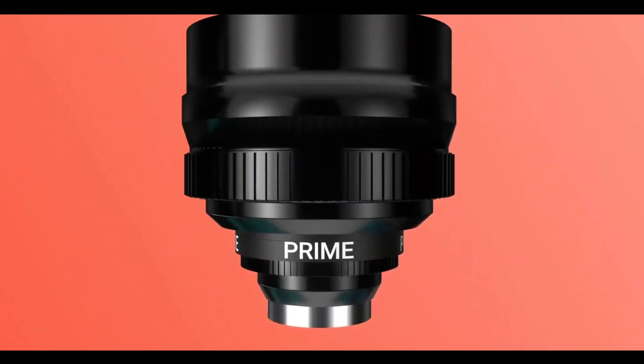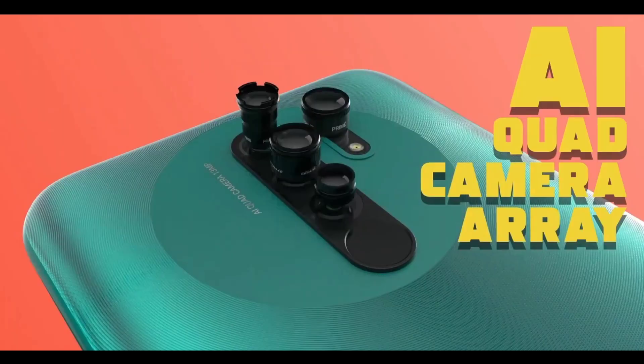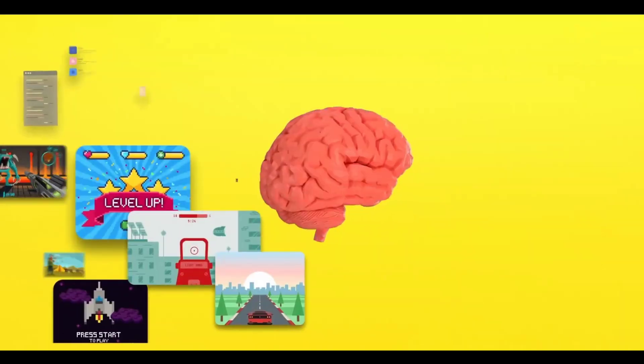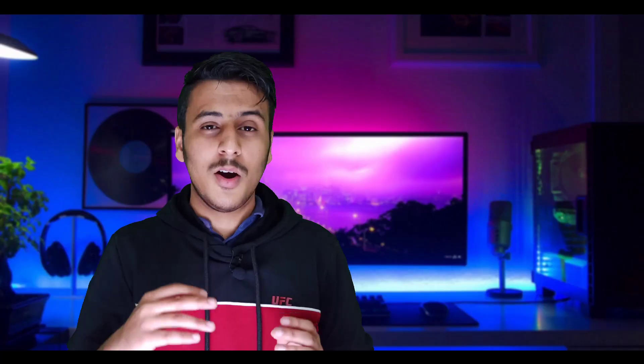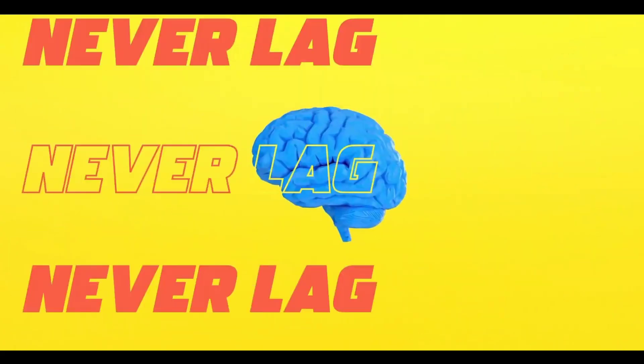The Redmi 9 Prime features a triple rear camera setup with an 8MP primary camera, an 8MP ultrawide camera, and a 2MP depth sensor. The front camera is an 8MP selfie shooter capable of 1080p at 30fps video recording. It also supports 18W fast charging and is powered by the MediaTek Helio G80 processor.